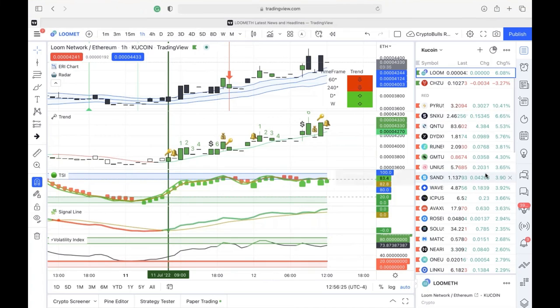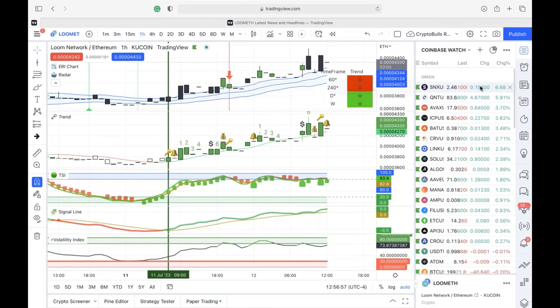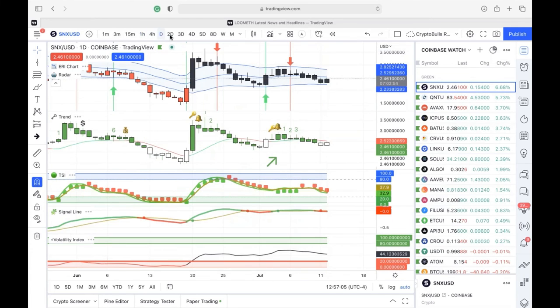With four minutes left, Joe says he only found three coins today. They go back to Coinbase to scan for opportunities, looking for early reversals, checking for both daily and weekly green readings on the radar. The goal is to find coins where both timeframes are green on Coinbase as well.